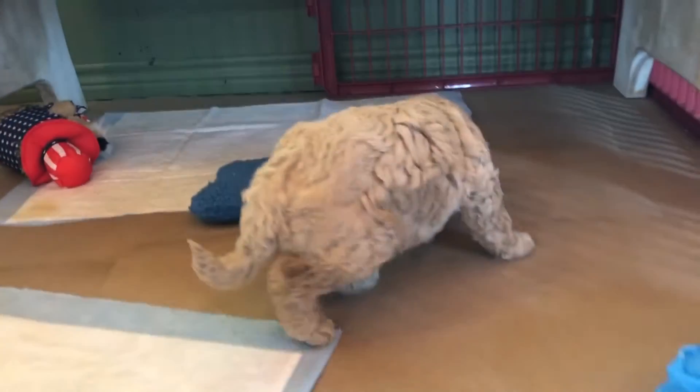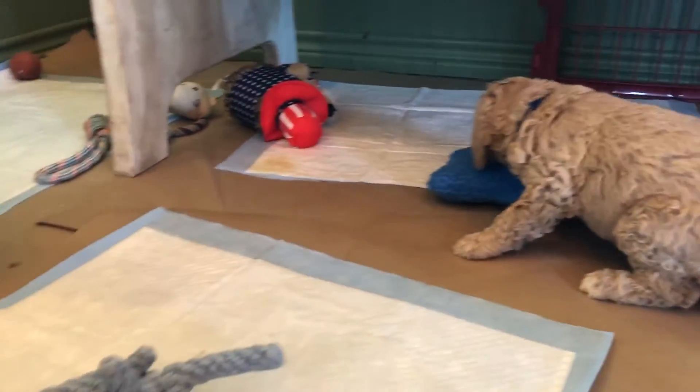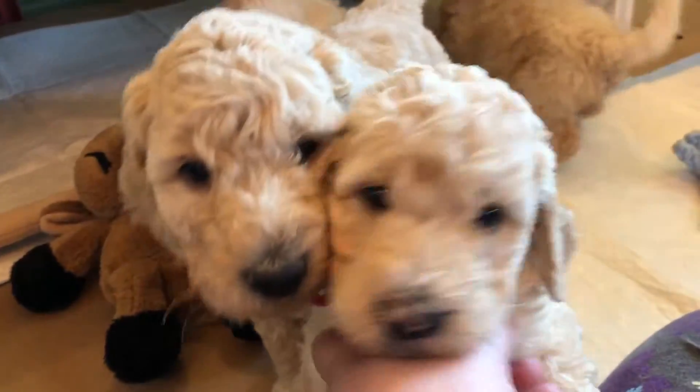Say hello! Hey guys! We are here with Brie and Duke's F1BB mini golden doodle babies and they are five and a half weeks old. Say hi!